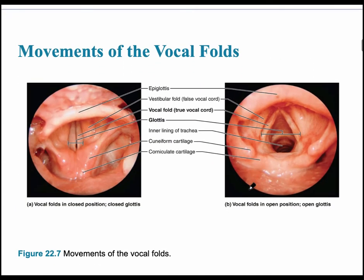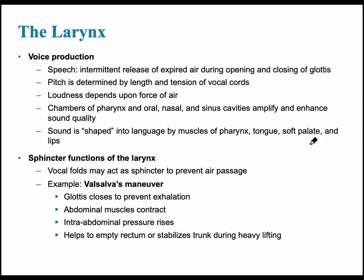The movement of the vocal folds is shown on this slide. Air passes through the glottis. In image A, the vocal folds are in the closed position — a closed glottis. In the image to the right, the vocal folds are open and air passes through. The vocal folds determine the speech produced. Men have a lower pitch because they have longer vocal cords that vibrate more slowly; the faster they vibrate, the higher the pitch.